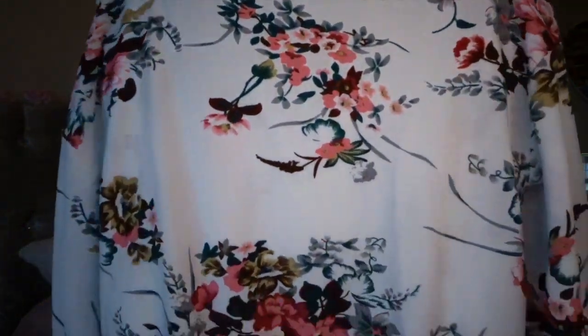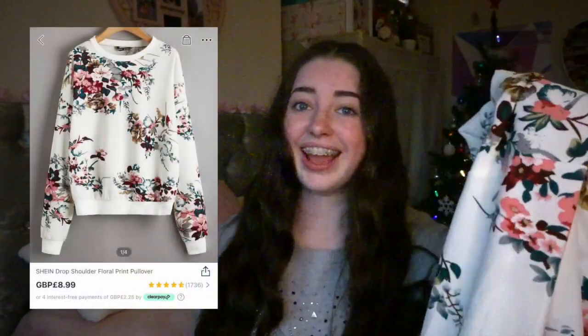The next thing I bought is this floral jumper. I think the design on it is so pretty and it reminds me of Cath Kidston. This is just so cute and it cost me £8.99.